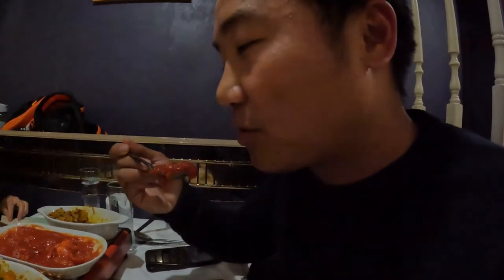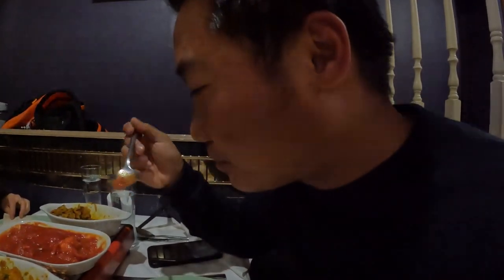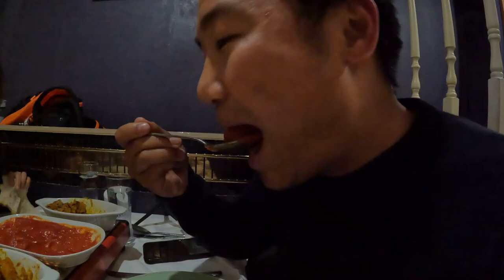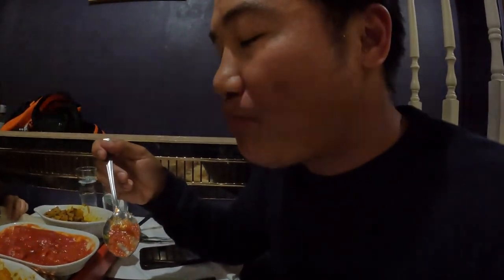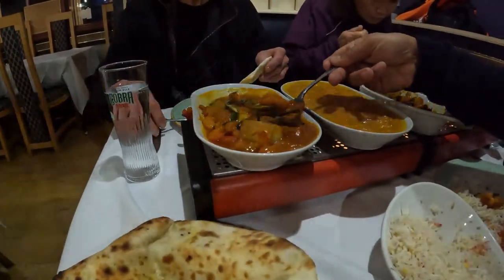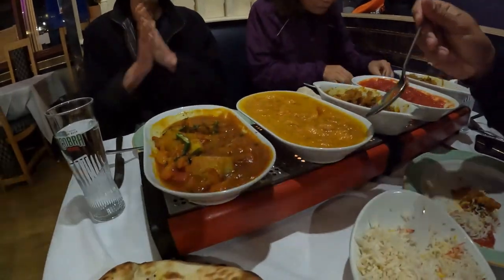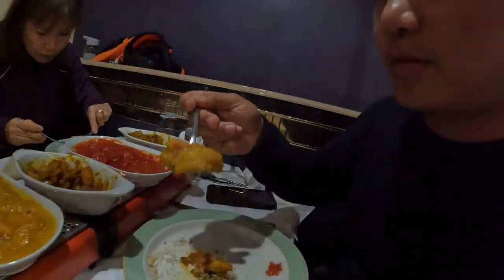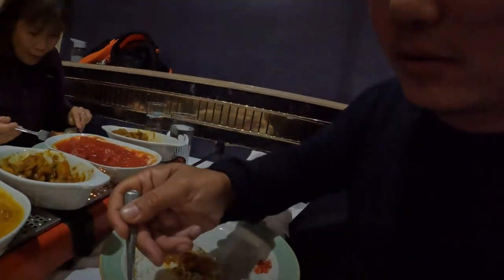The chicken tikka masala sauce is very sweet and flavorful. And the chicken is pretty tender — it's been cooked in this clay pot. And this is prawn jalfrezi with some chili. And this one is La Prawn Makani — it's very mildish, with yogurt.